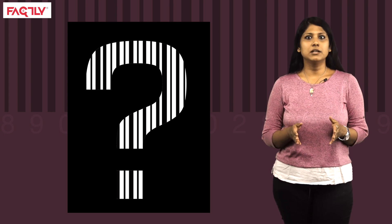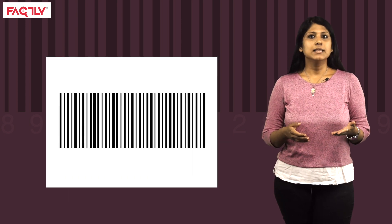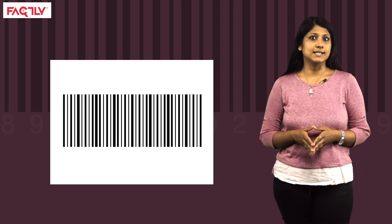Let us first understand what a barcode is. A barcode is a method used to represent data in a visual, machine-readable format. The parallel lines of varying width and spacing that we associate with a barcode are part of the initially developed barcode system.